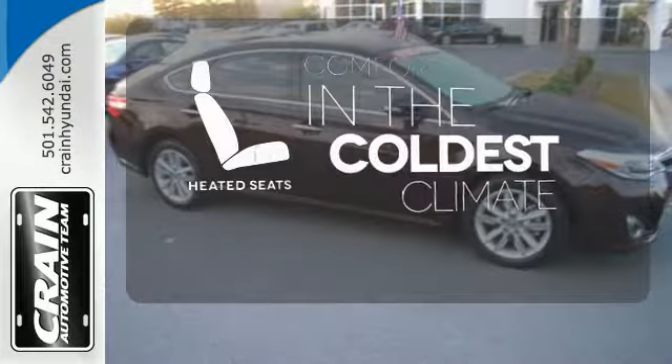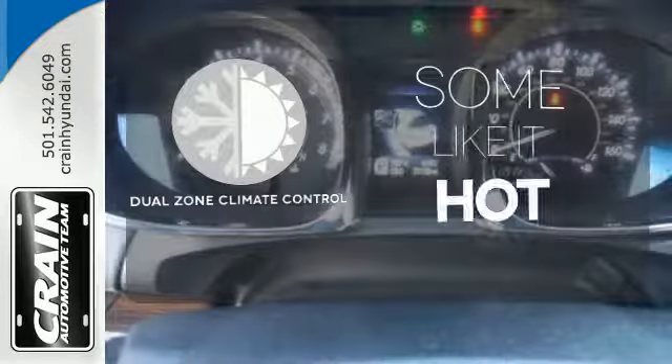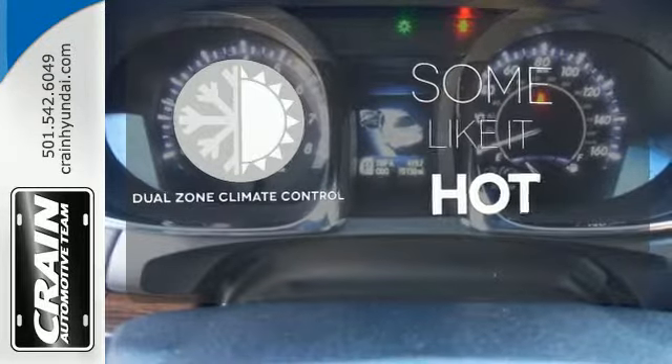The heated seats keep you comfortable no matter how cold it is. Dual Zone Climate Control lets you and your passenger pick a personal temperature.